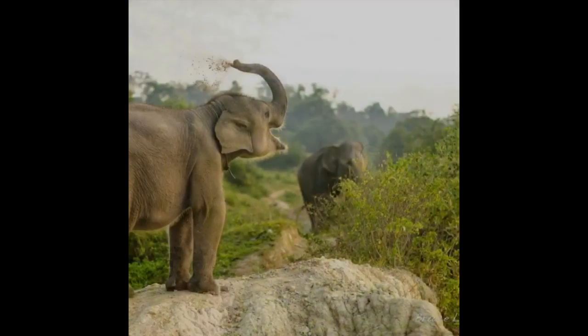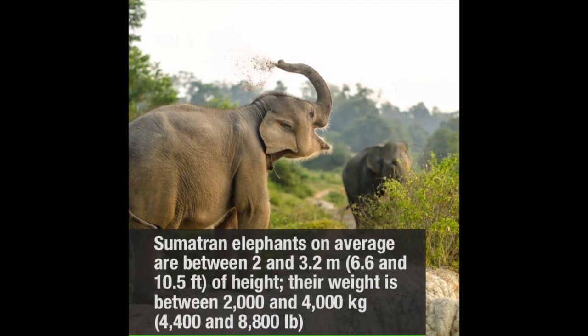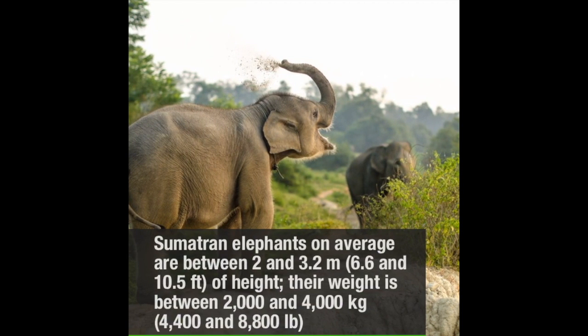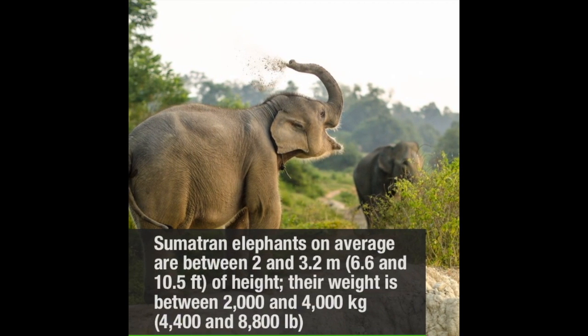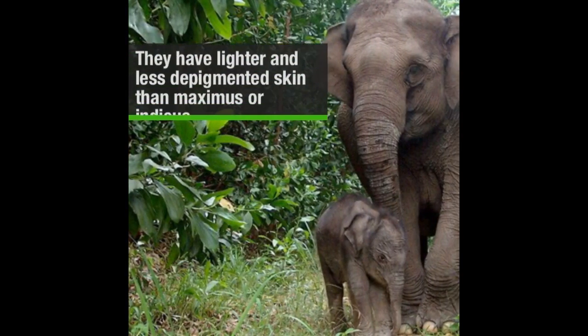Sumatran elephants on average are between 2 and 3.2 meters in height, and their weight is between 2 to 4 thousand kilograms. They have lighter and less depigmented skin than Maximus or Indicus.